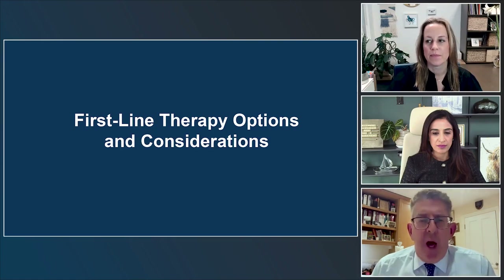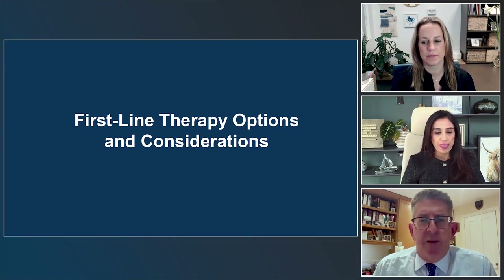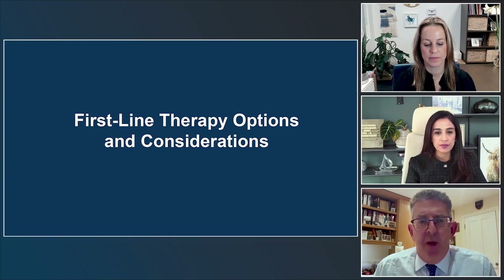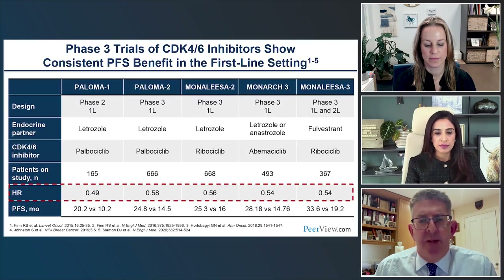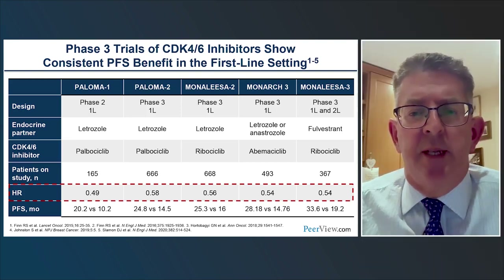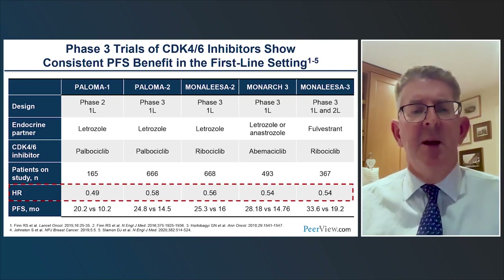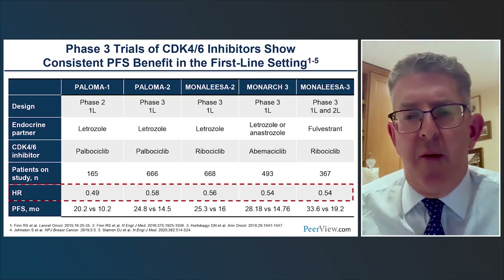When we think about first-line ER-positive breast cancer, there are a number of CDK inhibitor trials that broadly show the same degree of benefit. The PALOMA trials looked at palbociclib; the MonaLisa 2 and MonaLisa 3 trials looked at ribociclib — MonaLisa 3 with fulvestrant included some first- and second-line patients; while MONARCH-3 was the study of abemaciclib with an aromatase inhibitor. The hazard ratios were broadly very similar.